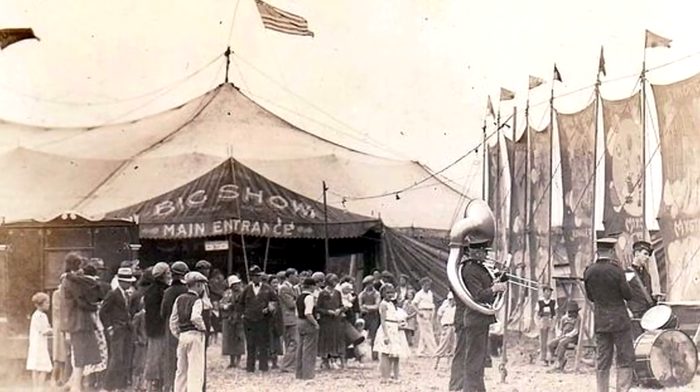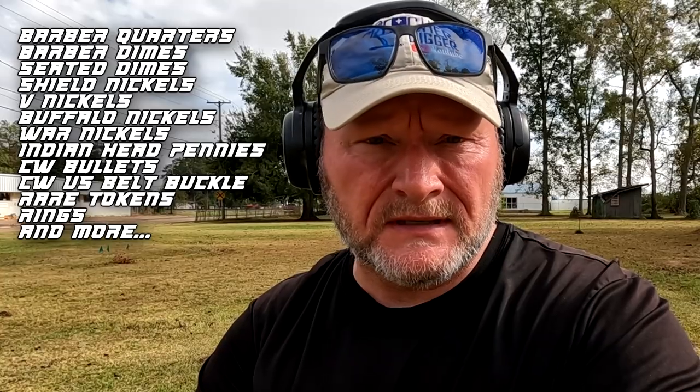I'm out here by myself today. Bayou's little boy that's been in the hospital for the last couple of weeks has started running fever, so he couldn't make it out here. So I came back out to what we call the circus ground. You can watch that video where I found that US plate — we found tons of barbers, seated, V nickels, buffalo nickels, bullets, you name it. We found so much here. I came back over to this one spot where we had found some barbers and seated, and sure enough I found another silver on my first target.